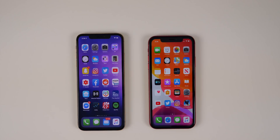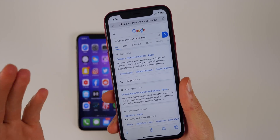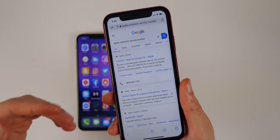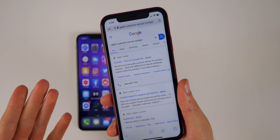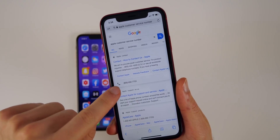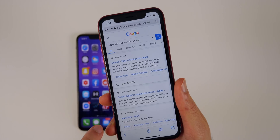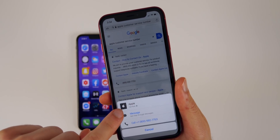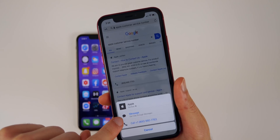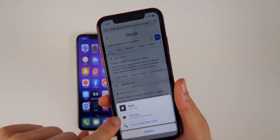The first feature has to do with Safari and phone numbers for businesses like Apple, Verizon, or Best Buy. Apple will now let you know if a number is verified for customer support. You can see here I have a phone number for Apple customer support — when I click on it, it pops up and then shows it's actually a verified phone number, and I can also message using the chatbot built into iOS 13.